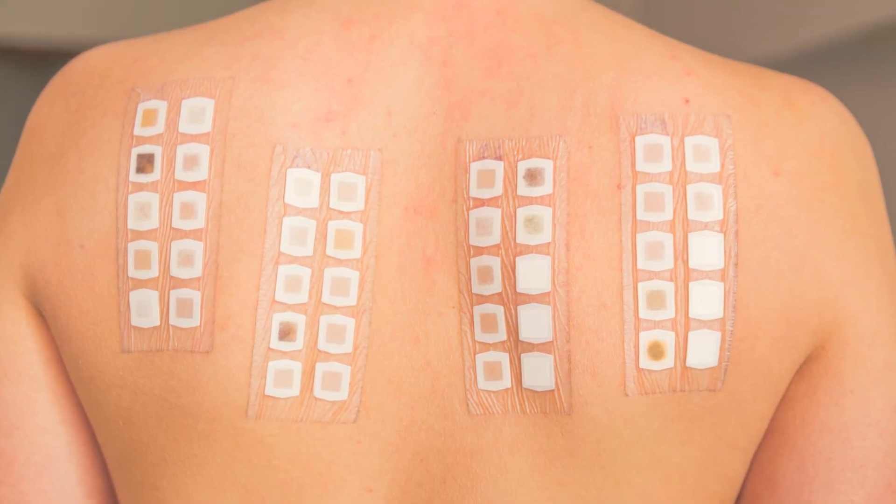Thankfully, the NHS dermatologist who was seeing me listened to me. Even though they told me I had atopic dermatitis and it was not going to get better unless I gave up my job as a surgeon, I was very confident that there was an element in the environment or the gloves I was using which was a trigger in flaring up my dermatitis. Because of that, I insisted to my dermatologist that I should have a patch test.